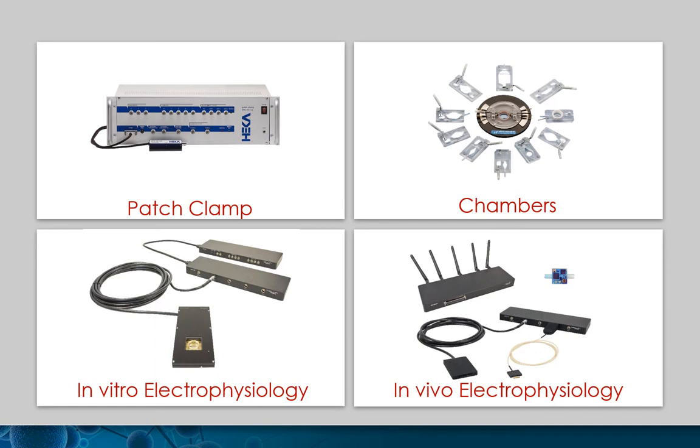Warner Instruments complements the family, providing specialized tools for electrophysiology and cell biology research, like imaging or bath chambers.